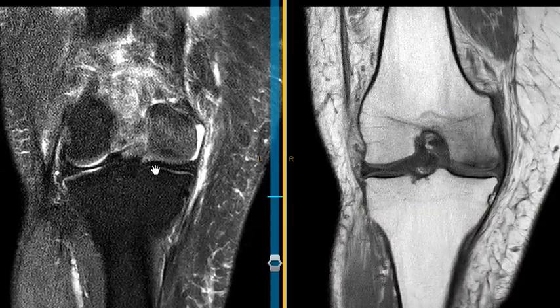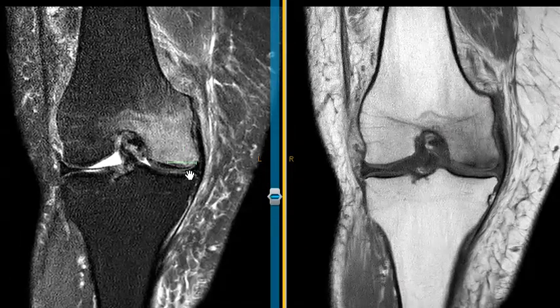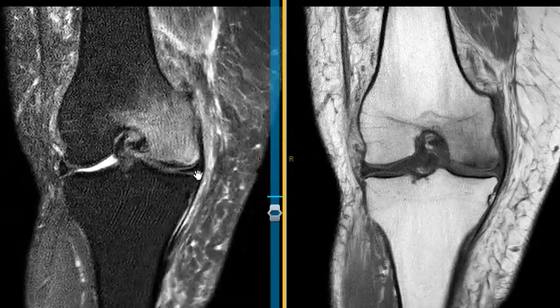Often we see these in people who have a tear of the meniscus root. This dark band is the meniscus. They have a tear sometimes in the posterior horn or meniscus root, and the meniscus doesn't do a good job, and then they get this abnormal stress on the femur or the tibia. In this case the meniscus looks intact, so there's no meniscus tear causing this.